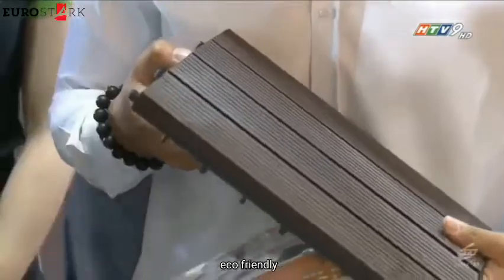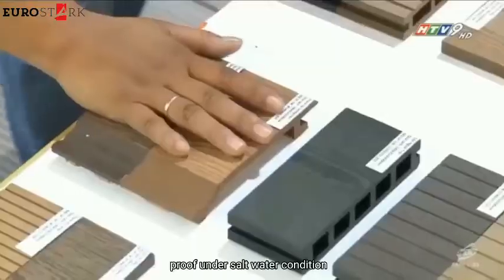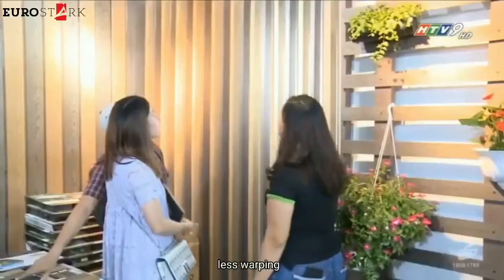It's highly recyclable, eco-friendly, saving forest resources, moisture and water-resistant, less rotten, proven under saltwater conditions, barefoot-friendly, anti-slip, less cracking, and less warping.